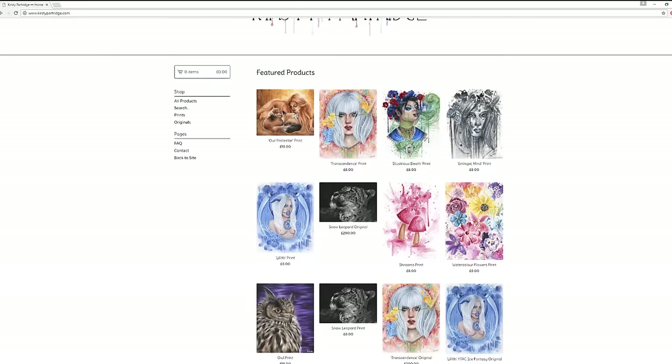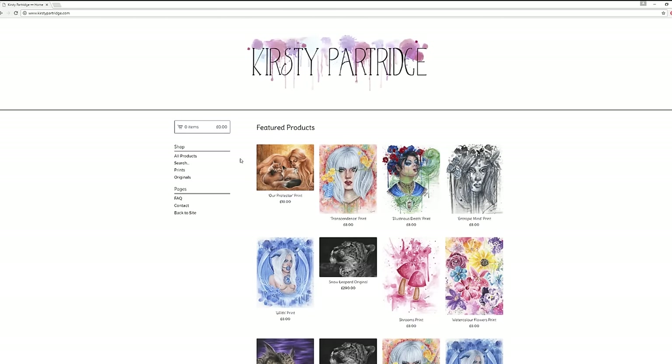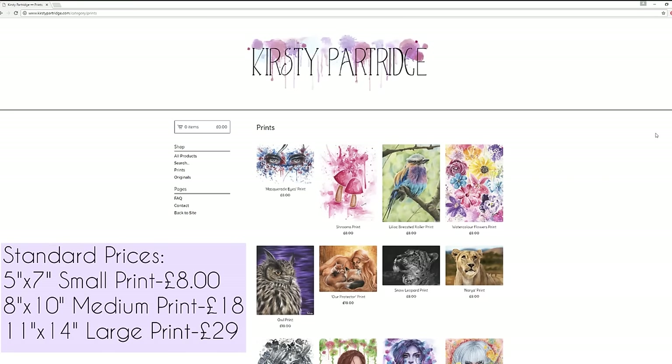If there's a specific print you're searching for, you can just search for it in the search bar. In the sidebar at the top you have the shopping cart, then the prints and originals sections. I also have an FAQ page where I talk about shipping and when you can expect your order, my return policy, a contact page, and finally 'back to site' leads you back to my YouTube channel. On the print page, the price shown under the products is the price it starts from.